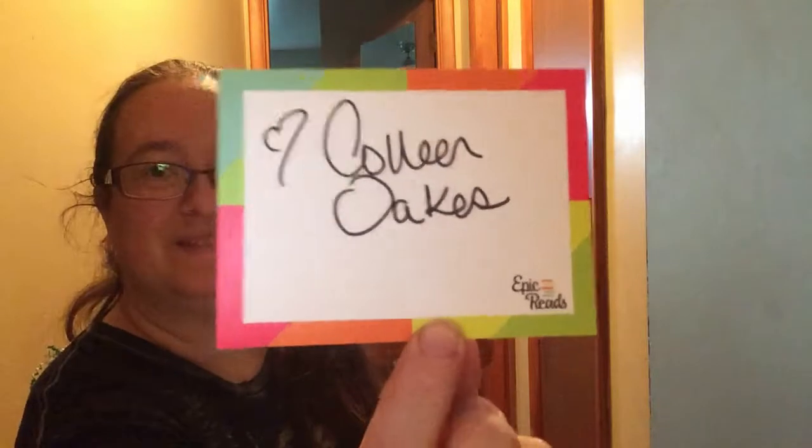Oh and this looks like it's a bookplate for the book I'm getting. My daughter's saying 'what.' And here's a note from the author.